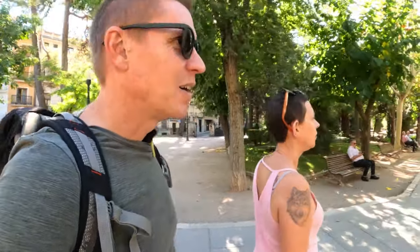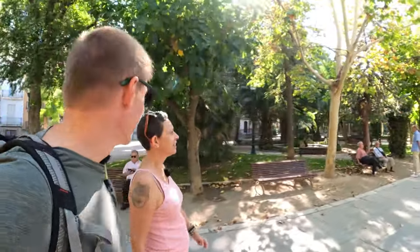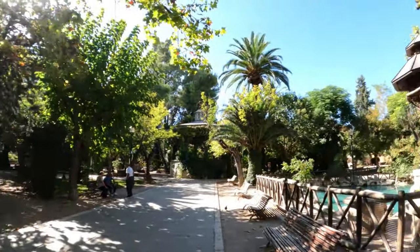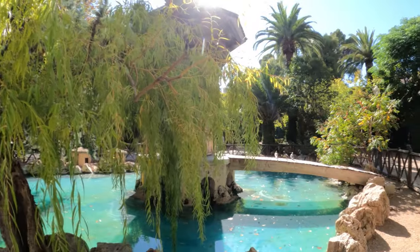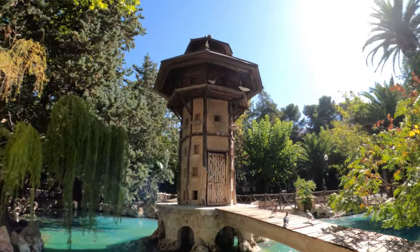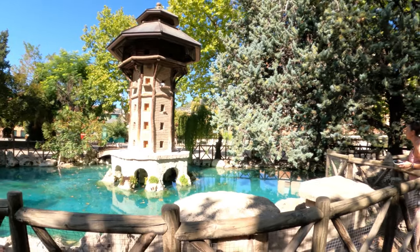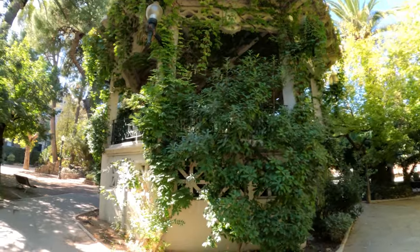Something we absolutely love when we come to these sorts of places are the locals — all just sitting around, just chewing the fat. Oh, look at the Dove Cup. Oh, this is beautiful. Look at it. This park is amazing. Look at that bandstand — it's so overgrown, but I think that gives it so much character. Oh, it's beautiful. What if we get up there and have a look?